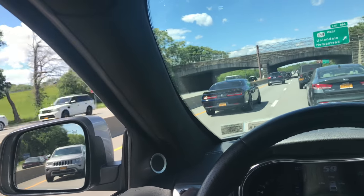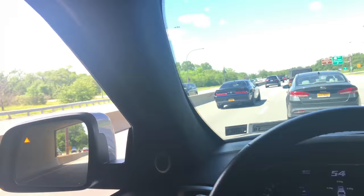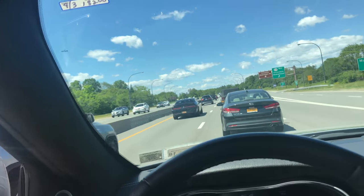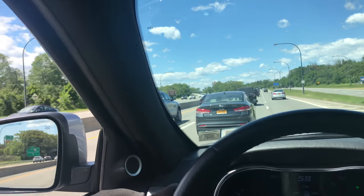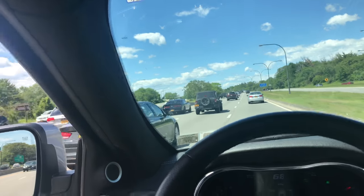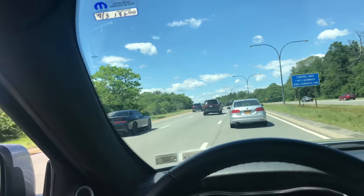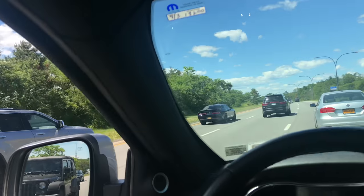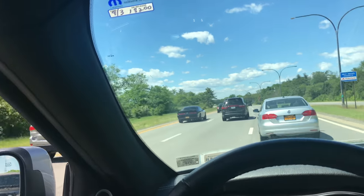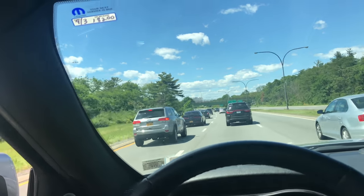And who the hell would buy an Acura or a Lexus anything when we got all this American muscle just waiting to be purchased and leased? Why the hell would you buy a foreign car? All this American muscle out here — keep those four cylinders, keep them. I don't want them, ever.